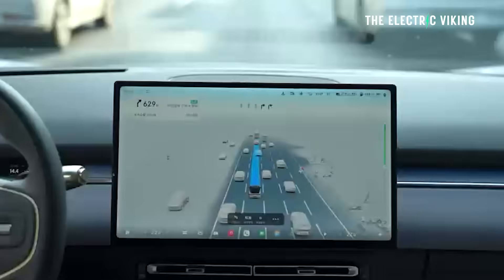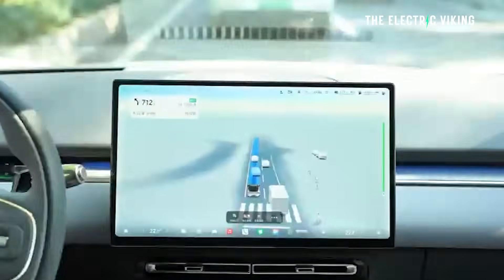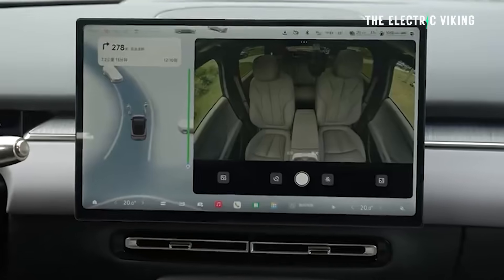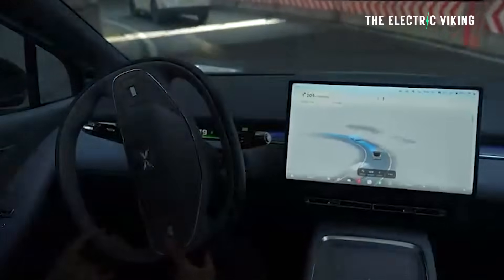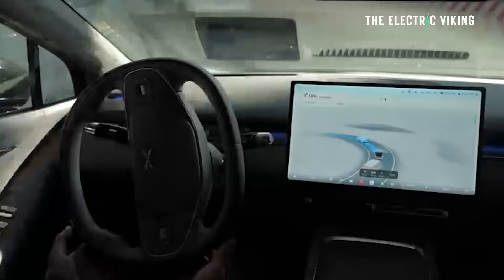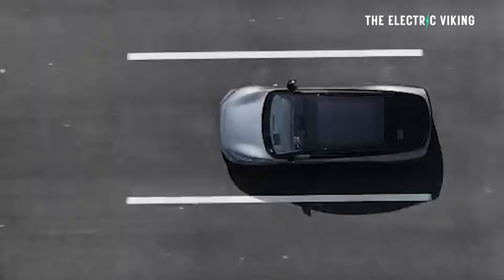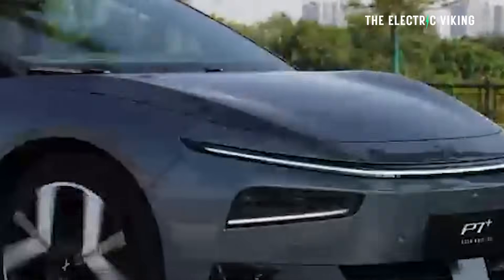Looking at the specs from XPeng on the full self-driving: it's going to have self-driving level 2.5. To achieve that, the car gets 11 cameras on the outside — 8 megapixel cameras. Teslas with hardware 4 have 5 megapixel cameras, so 11 eight-megapixel cameras is very advanced. There are also 3 millimeter wave radars and 12 ultrasonic radars — so XPeng are not doing vision-only for this car.